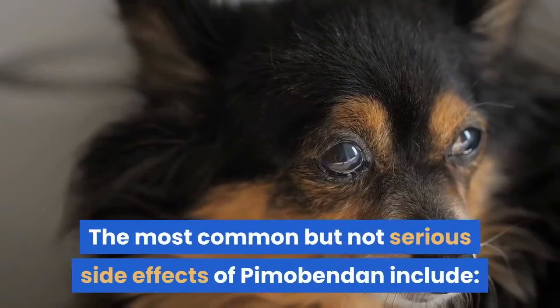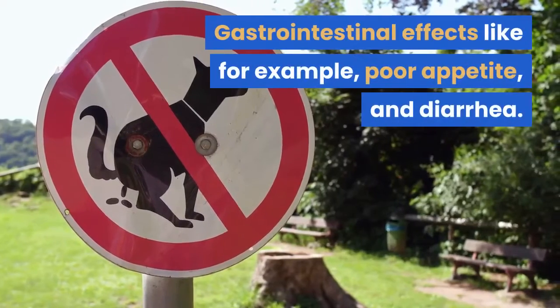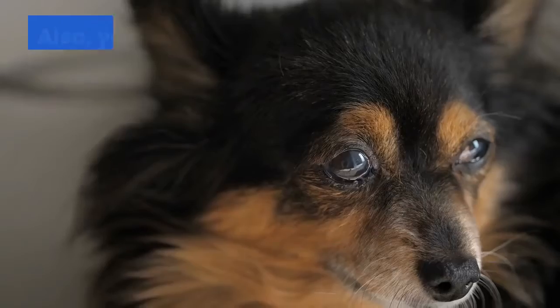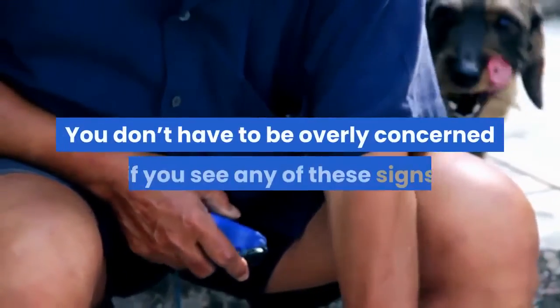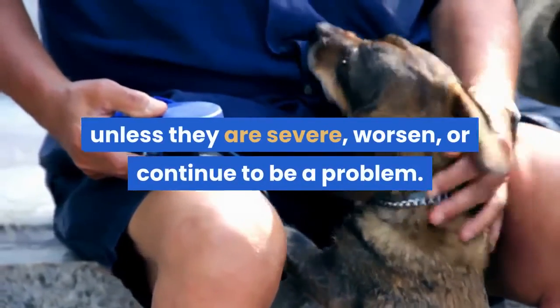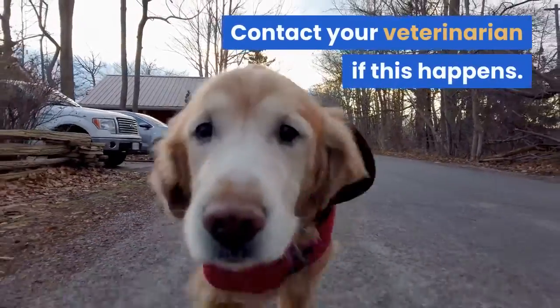The most common but not serious side effects of Pimibendan include gastrointestinal effects like poor appetite and diarrhea. Your pet can also experience a lack of energy or weakness. You don't have to be overly concerned if you see any of these signs unless they are severe, worsen, or continue to be a problem. Contact your veterinarian if this happens.